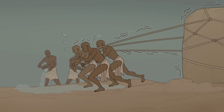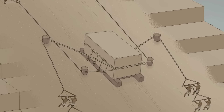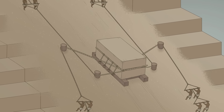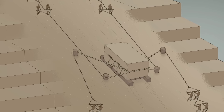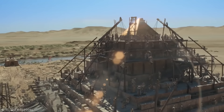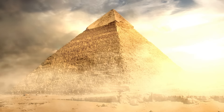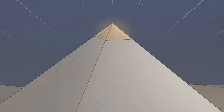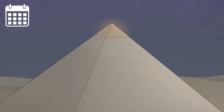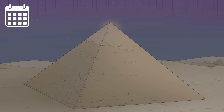Once there, the painstaking work wasn't over. Using a complex ramp and pulley system, the heavy blocks had to be hauled all the way up the pyramid, where they were finally smoothed down into shape. And the real tragedy? After all this back-breaking work, hardly any evidence of it remains today — over thousands of years, various peoples stripped the white limestone and gold tip off to use in other buildings.